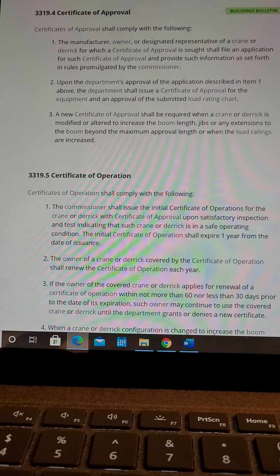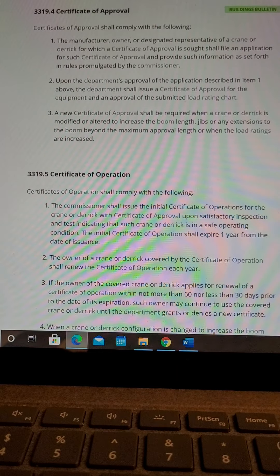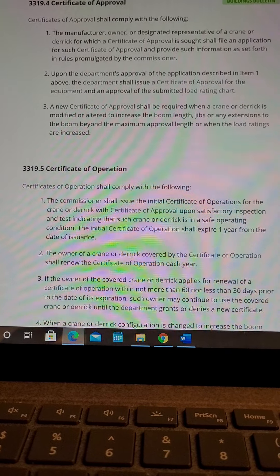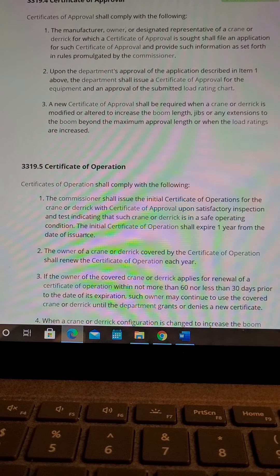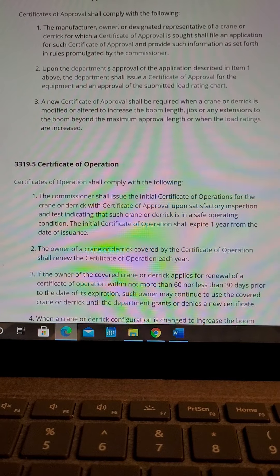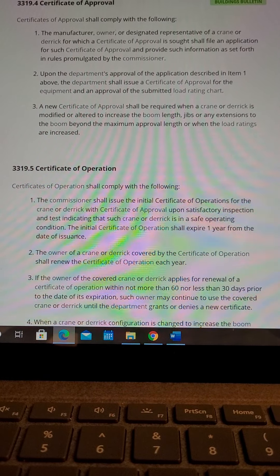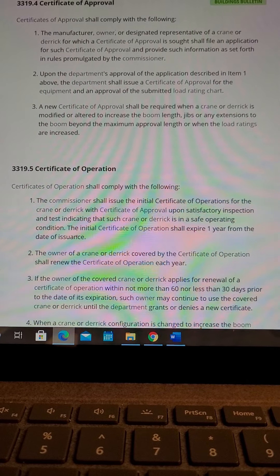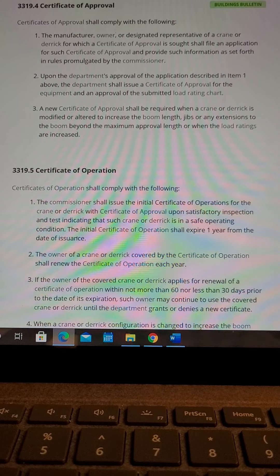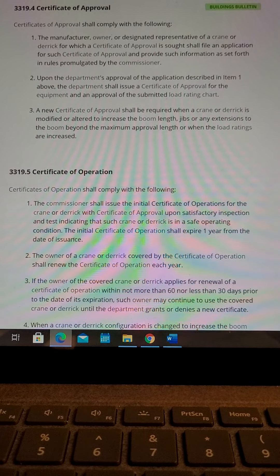Section 3319.4, Certificate of Approval. Certificates of Approval shall comply with the following. Item 1: The manufacturer, owner, or designated representative of a crane or derrick for which a Certificate of Approval is sought shall file an application for such Certificate of Approval and provide such information as set forth in rules promulgated by the Commissioner.